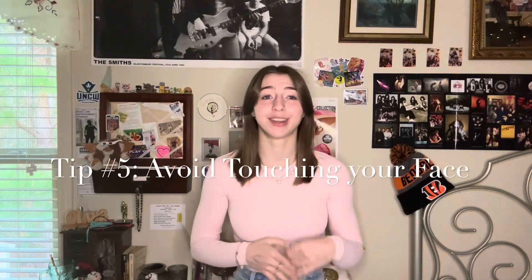Tip number five, a very simple one: avoid touching your face. Your hands are at school, at work, touching things. You're using pencils, maybe you dropped one on the floor and picked it up. Maybe you used a public sink and pressed that handle — that bacteria is on your hands. If you avoid touching your face, you're going to eliminate a huge percentage of the bacteria your skin could possibly come in contact with. Hands are kind of gross, so keep them away from your skin.